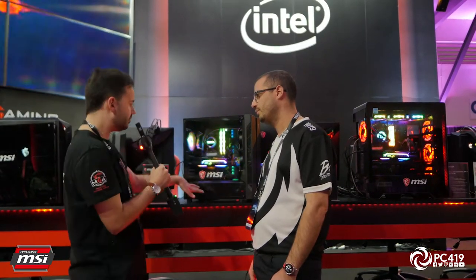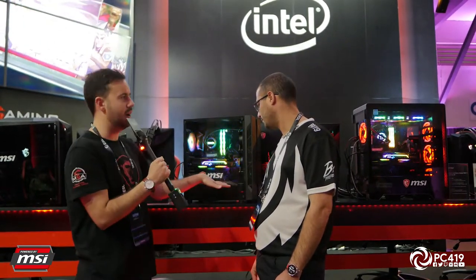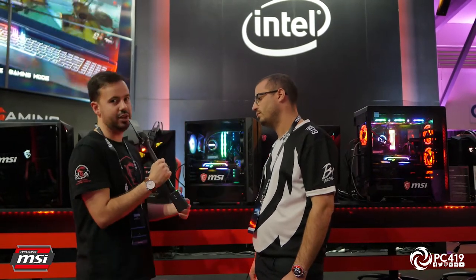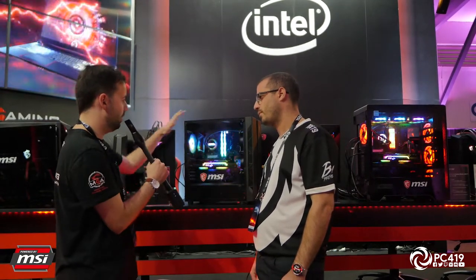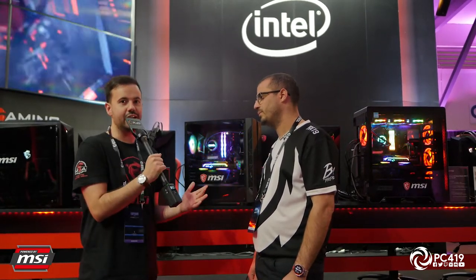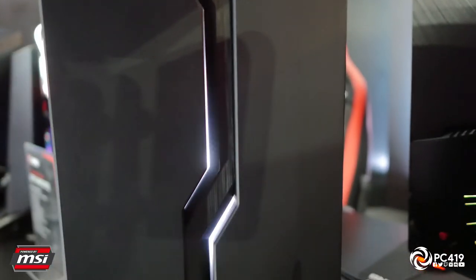A lot of great cable management work has been done on the back side of the case as well, making it as easy as possible for first-time builders to put together a great-looking rig. There's also a full power supply shroud — MSI is making that a standard feature from entry level all the way through to high end. The Vampiric case has just released in Australia, available right now for $99 Australian dollars from all good Australian shops and retailers.